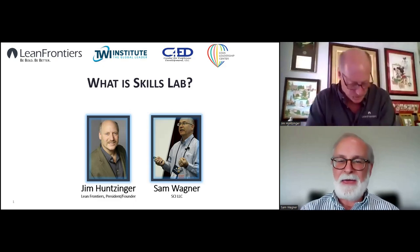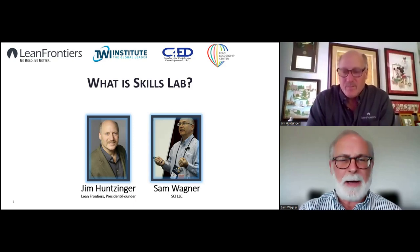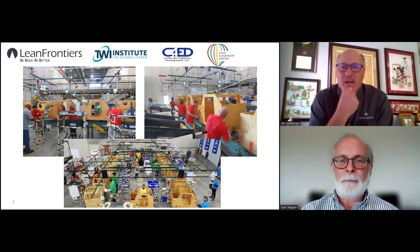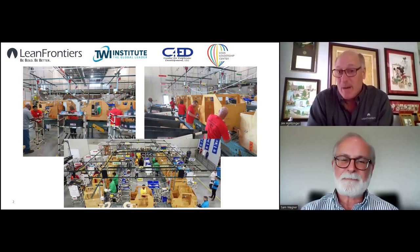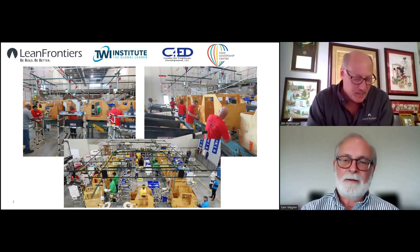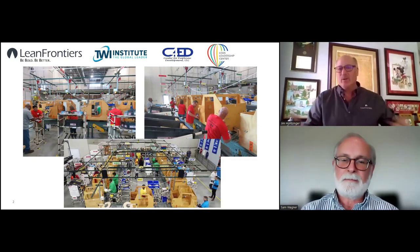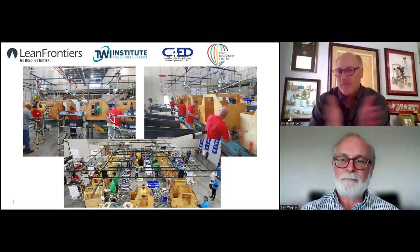Ask questions as we go along as well. So Jim, how did Skills Lab come about? The way it evolved over time is that for quite a few years we've been running a workshop called Skill Point — one for Job Instruction and one for Toyota Kata. Sam has been facilitating those, particularly on the 10-hour side, and when we go out and do training those have been really good, very focused.